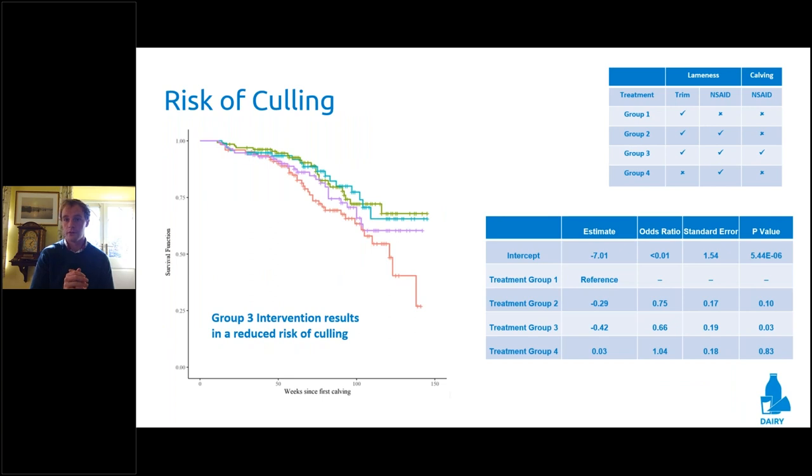What we identified first and foremost within Treatment Group 3 was vast. I want to highlight the difference between Treatment Group 1 and Treatment Group 3. Across many farms throughout the UK, Treatment Group 1 — a trim and block at lameness, no anti-inflammatory — is probably the most common protocol we'd see. Treatment Group 3 is our maximum intervention: anti-inflammatory at lameness with trim and block, plus anti-inflammatory at calving. The difference between Groups 1 and 3 was substantial, representing around 20 fewer animals being culled within Treatment Group 3.